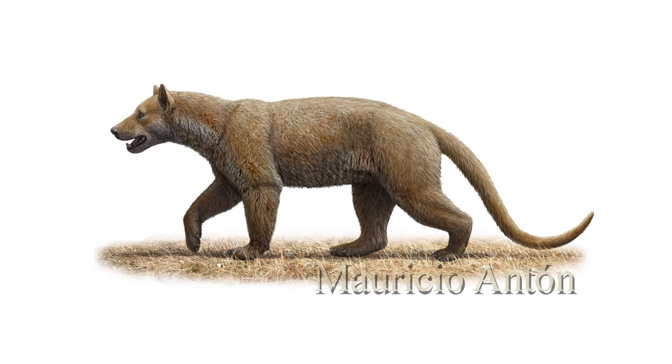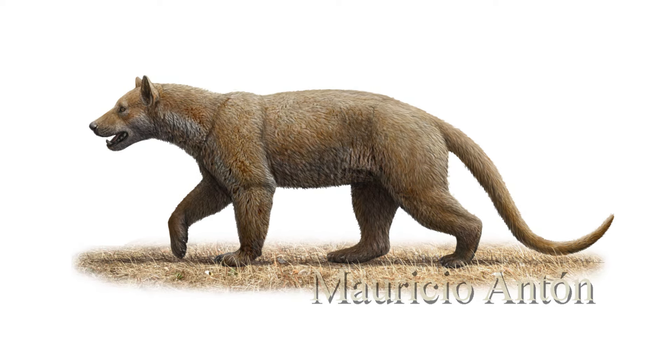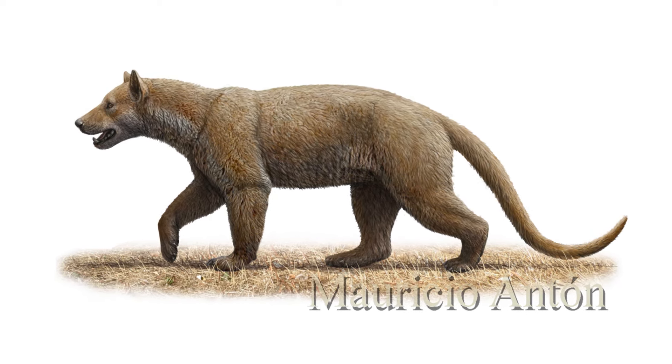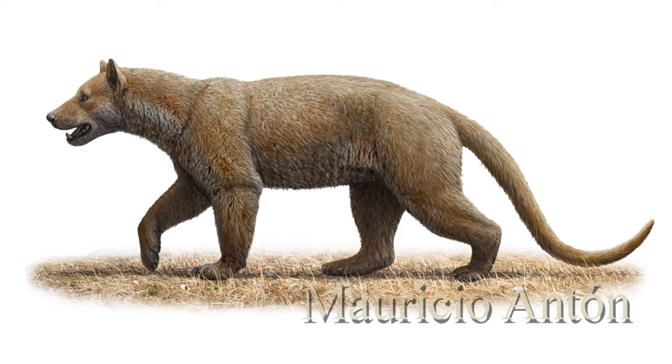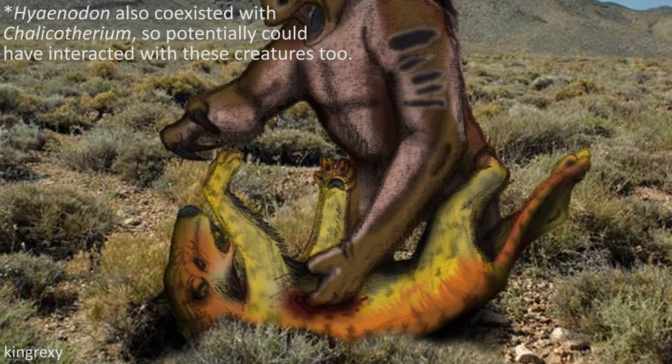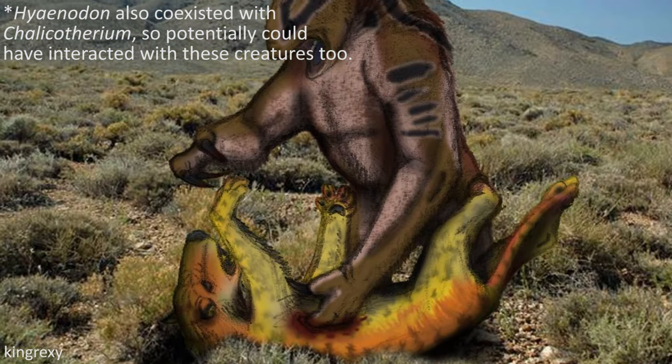As far as the predation of Calicotherium goes, it doesn't seem as though such a big-bodied animal would have had much to worry about during the time it lived, though it would have co-existed with carnivores such as the bear dogs Amphicyon, leading some to suggest they potentially may have posed a threat to the beasts.